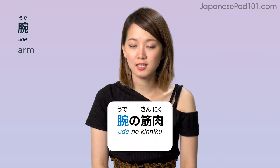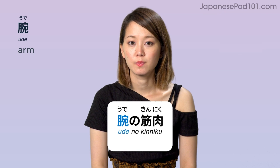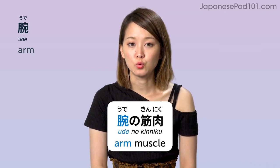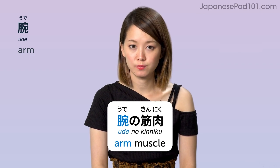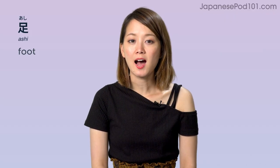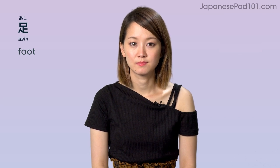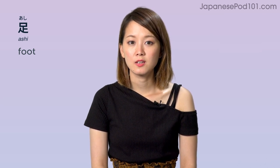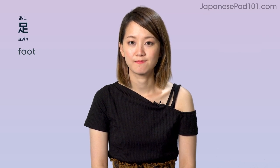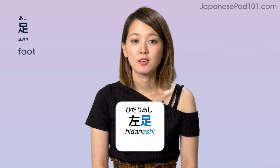腕の筋肉 — arm muscle. 足 (ashi) — foot. 足, foot.